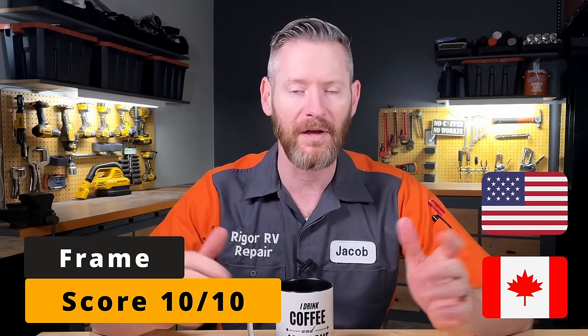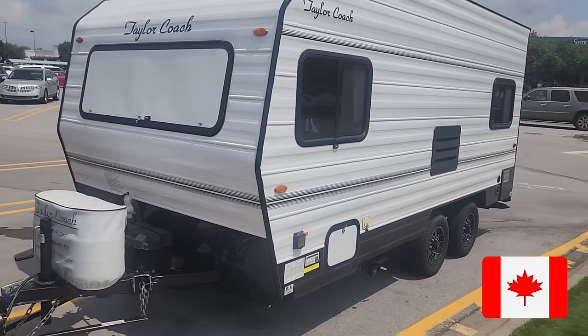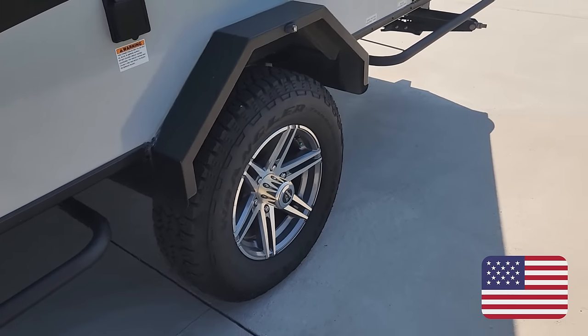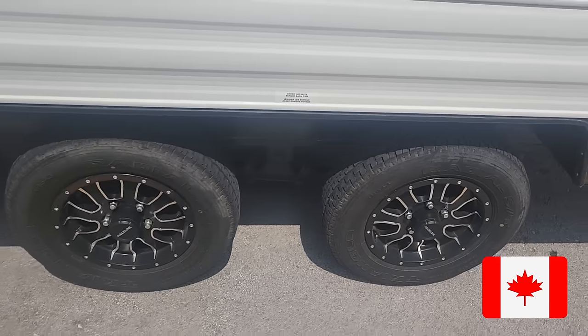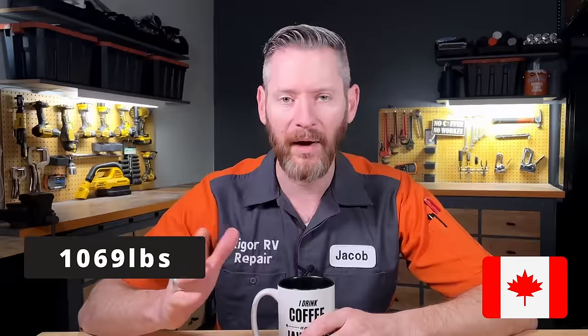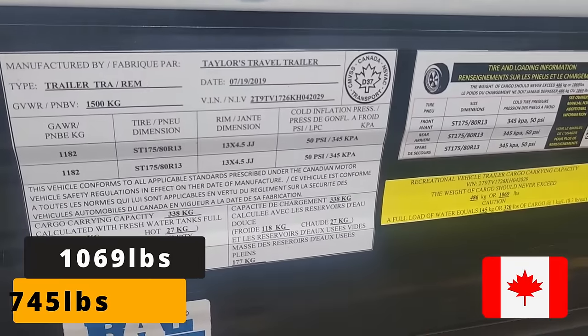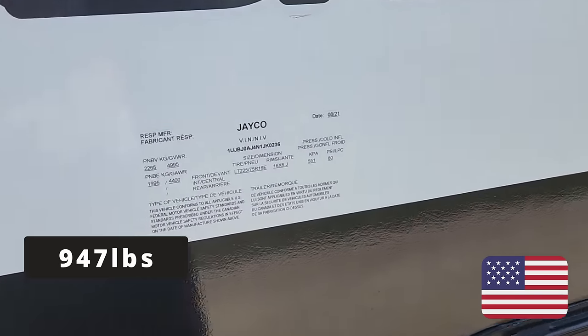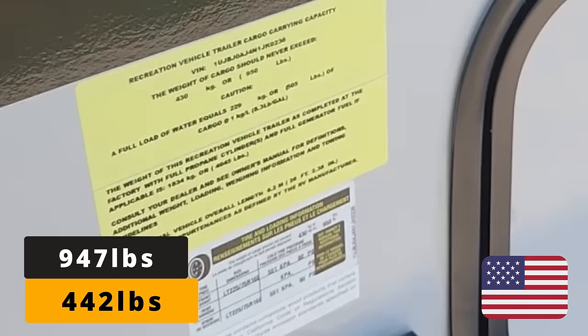Let's talk about cargo capacity, suspension, and frames. I'm going to give both RVs a 10 out of 10 on frames — I don't expect any serious issues. I'll note that Taylor Coach builds their own frames rather than using a Lippert or BAL frame. Interestingly, the Jayco has a single axle on a 20-foot RV, whereas the Taylor Coach has two axles on a 17-foot RV. The Taylor Coach's total cargo capacity is 1,069 pounds — after water weight, that equals 745 pounds of usable cargo. The Jayco has 947 pounds total, but after water, only 442 pounds of usable cargo. So even though the Jayco is bigger, it has roughly half the cargo capacity of the Taylor Coach.